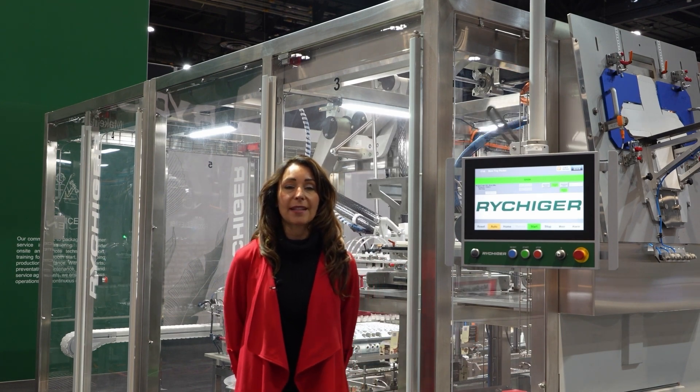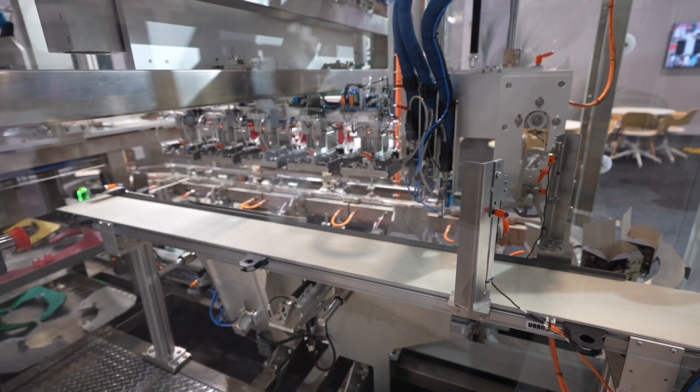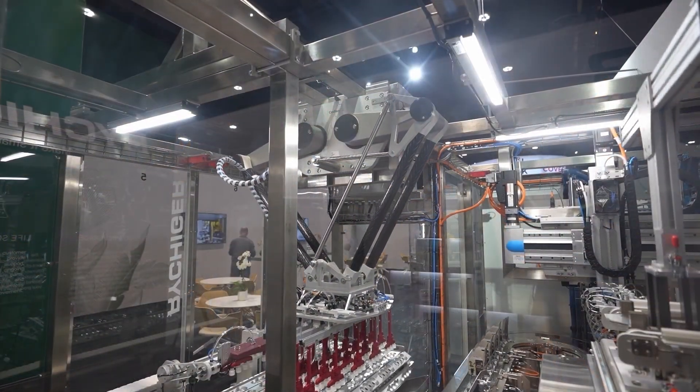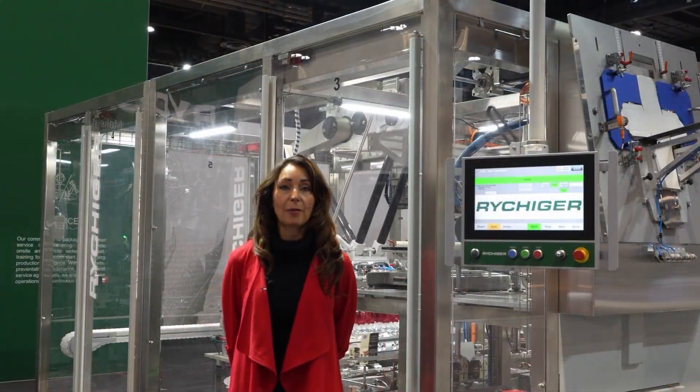Hi there, I'm Katie Evans, Business Development Manager at Reheager Canada, and we're excited to share with you what makes us a leader in packaging automation solutions. We at Reheager, formerly known as NewSpark, specialize in primary, secondary, and tertiary packaging — from standalone machines to custom solutions for all your packaging needs.